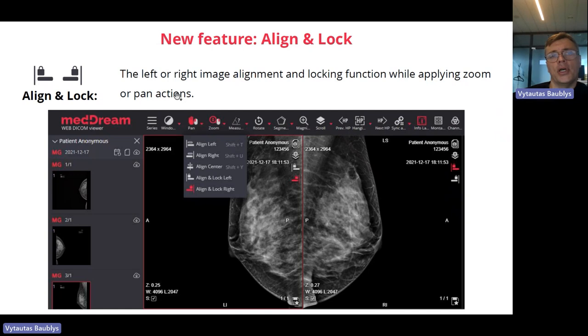Another brilliant feature is align. In the past, the doctor needed to manually move images to align them left or right. Now this alignment can be done with just one click — you select which side you'd like to align to, and it aligns ideally to that line. I will present this feature live as well.